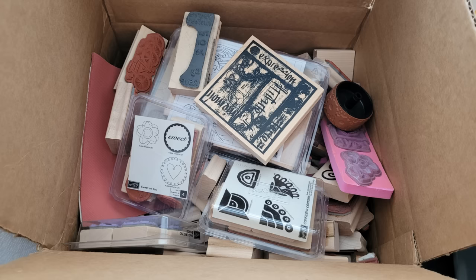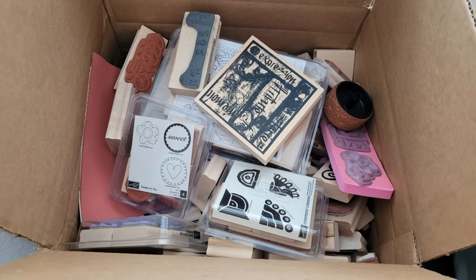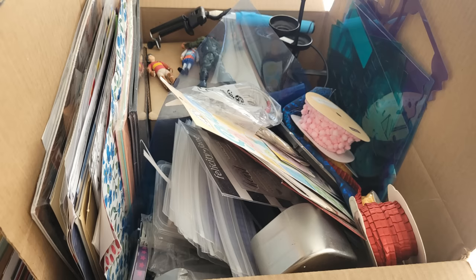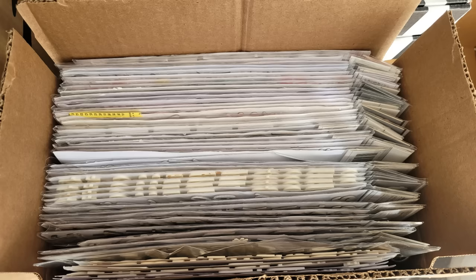These are just some of the boxes of things that Mara had all ready to sell that she's getting rid of. And so it's exciting to see all of this stuff leaving the scrapbook room.